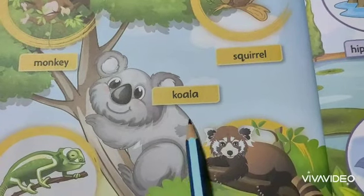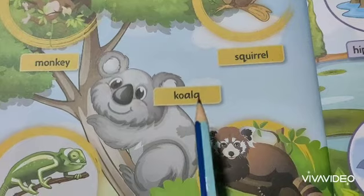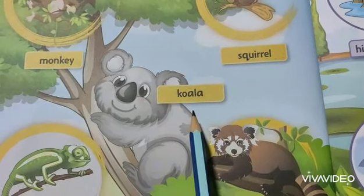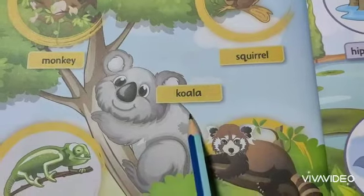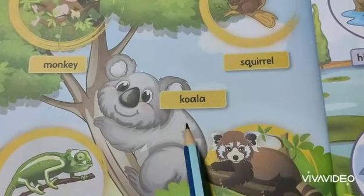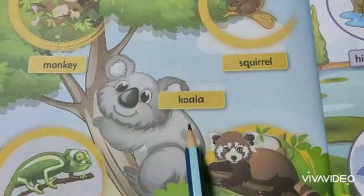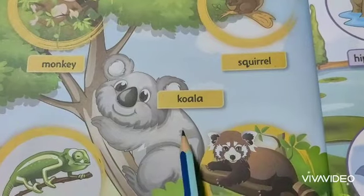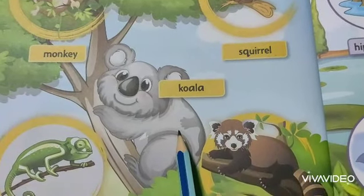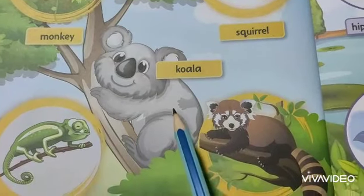Koala looks like a bear. Koala is one type of bear that lives in a slightly cold region. It can climb up trees. Koala lives in a eucalyptus forest area of South and Eastern Australia and can eat a lot of eucalyptus leaves.